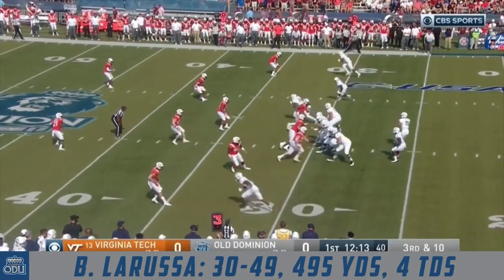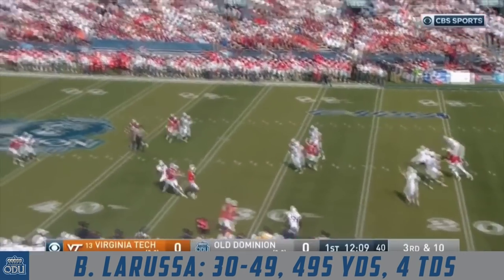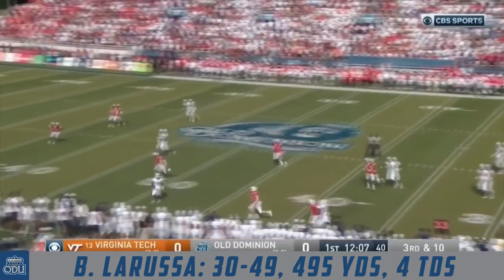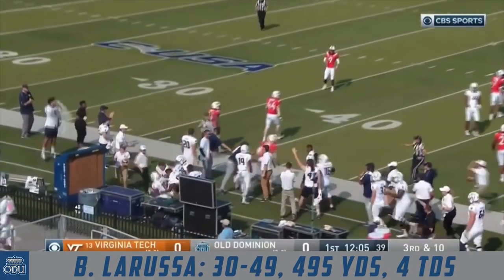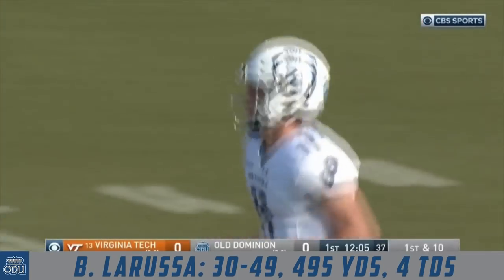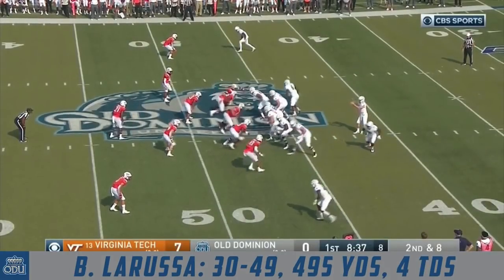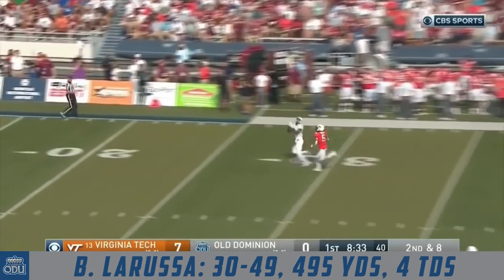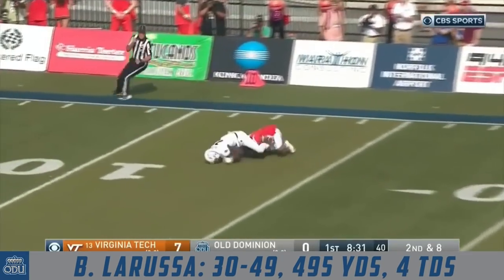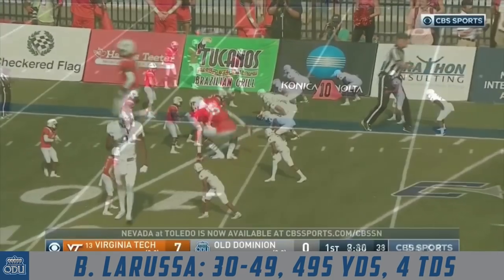See if the Hokies bring pressure here — they elect not to rush three. La Russa flushed out of the pocket, looking for help downfield, and it is complete! La Russa hits another big one. This is Isaiah Harper, who is knocked out of bounds by Farley. Look at all those Virginia Tech bodies near the line of scrimmage. La Russa takes another deep shot, and it is caught inside the 20-yard line. The ball comes out, but the catch is made.